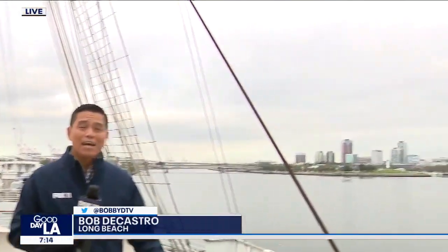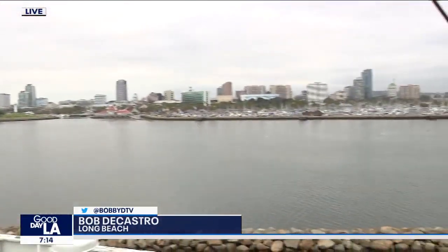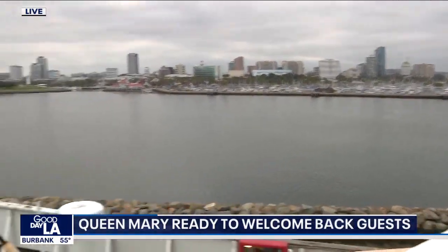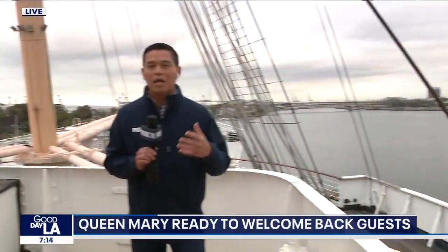This morning you can just imagine being a passenger on this ocean liner — a hazy day, getting ready to sail across the Atlantic. She is ready for her debut once more. Another chapter in the history of the Queen Mary, 90 years as of this year.